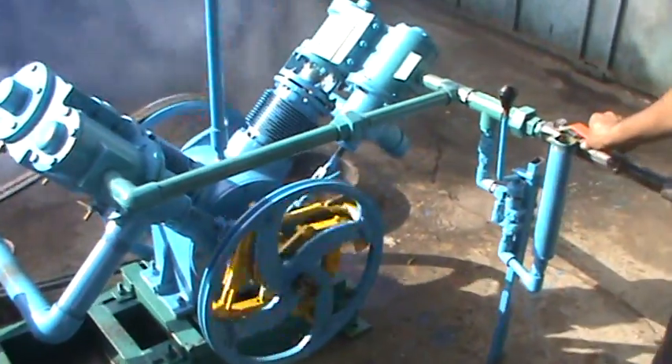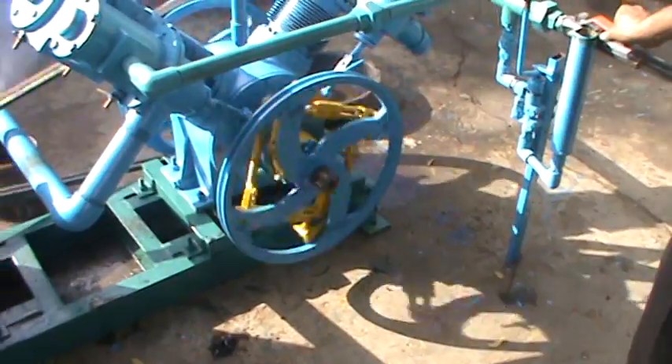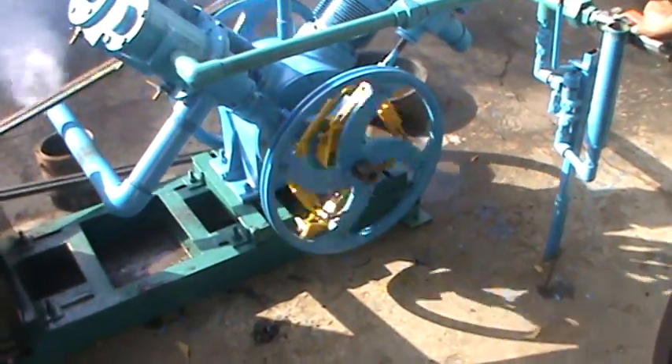This is the successful testing of the steam engine, going to the client area for Mr. Siphan.